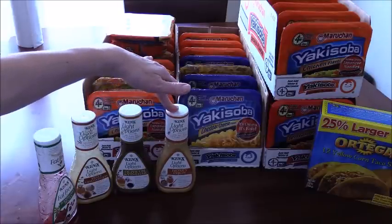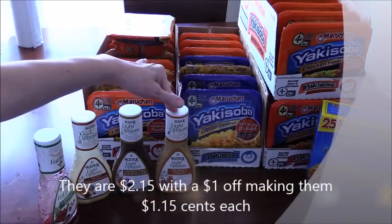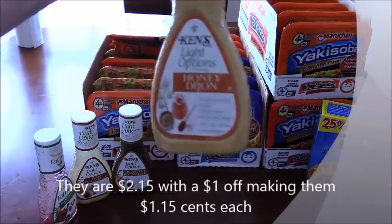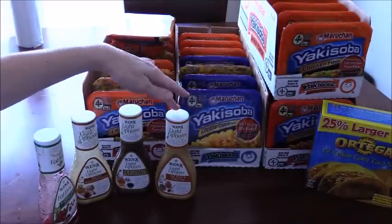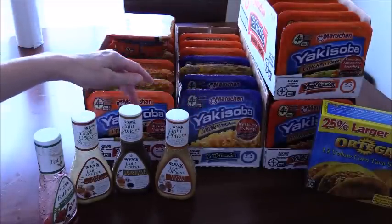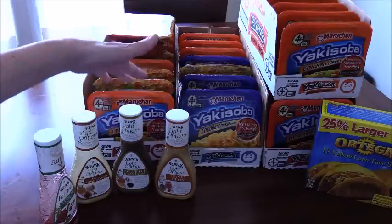The Ken's dressings were on sale for $2.15 and had a dollar off any nine-ounce bottle coupon, so that made these $1.10 each. This is basically where I had my Catalina pay for these except for 15 cents each.